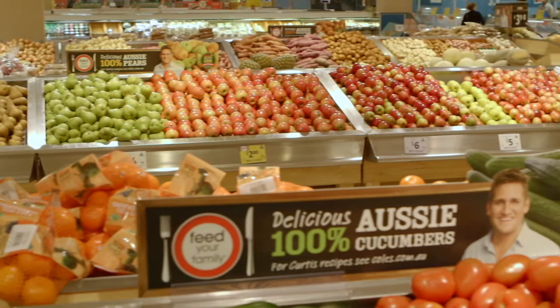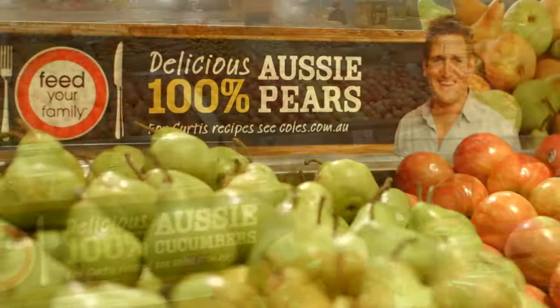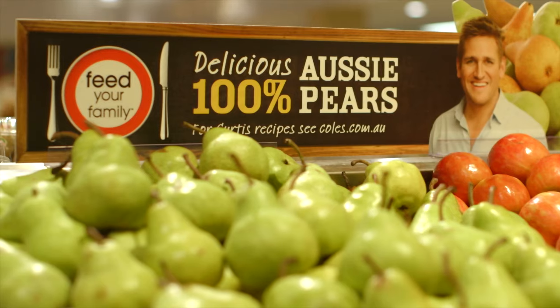Australia meets some of the highest international food safety standards, which means our customers can rest assured that they're getting a safe quality product. In supermarkets in Australia we make sure we keep the pears cold out the back of the store before laying them out on display.